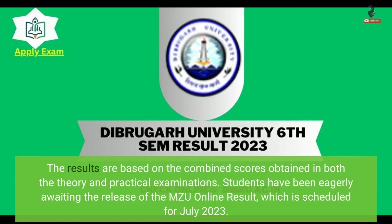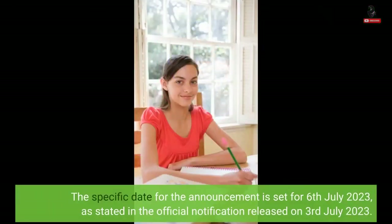Students have been eagerly awaiting the release of the MZU online result, which is scheduled for July 2023. The specific date for the announcement is set for 6th July 2023, as stated in the official notification released on 3rd July 2023.